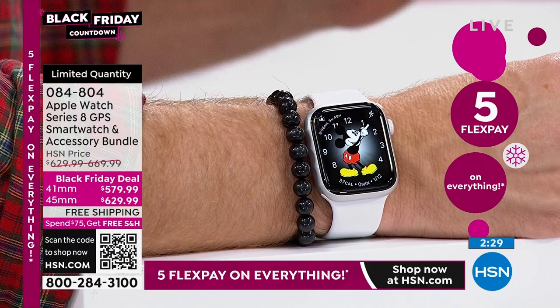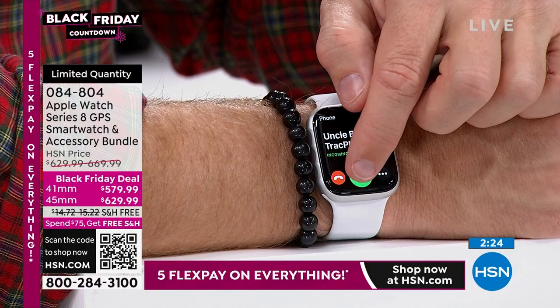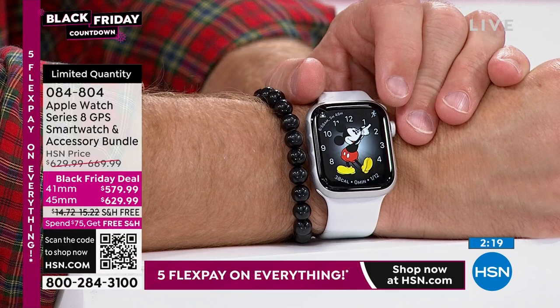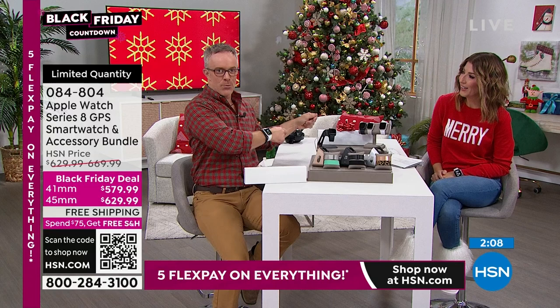See the text messages, because you're not going to miss an alert. Uncle Bill's calling — take that telephone call. I had just gotten the watch and locked my phone and keys in the trunk of the car. I realized I was within range of my watch and called AAA from my watch, even though the phone was in the trunk.